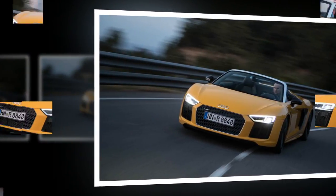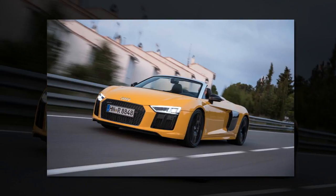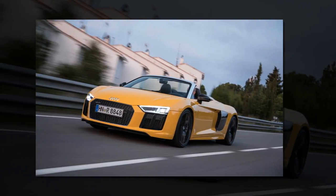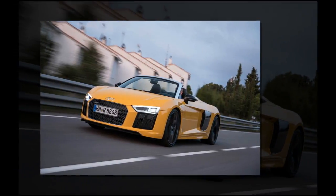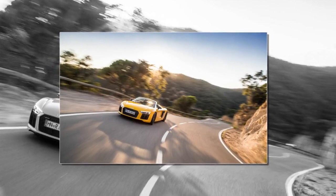Unlike the aforementioned Huracan, the Audi R8 easily qualifies as a comfortable long-distance cruiser. The front trunk is relatively spacious, and interior space is generous despite there no longer being any storage behind the front seats.